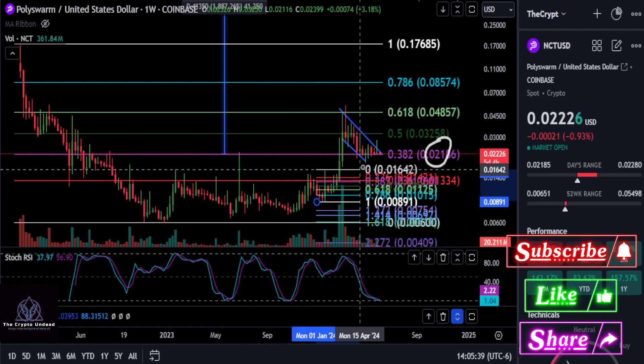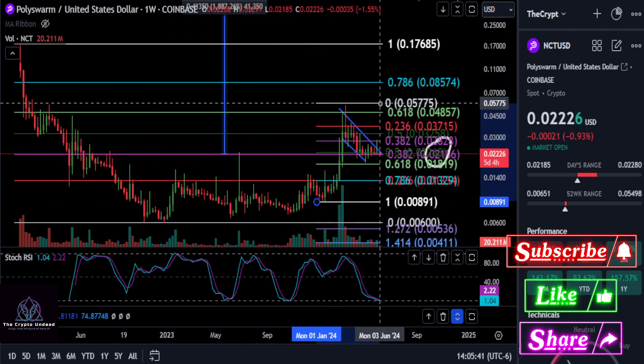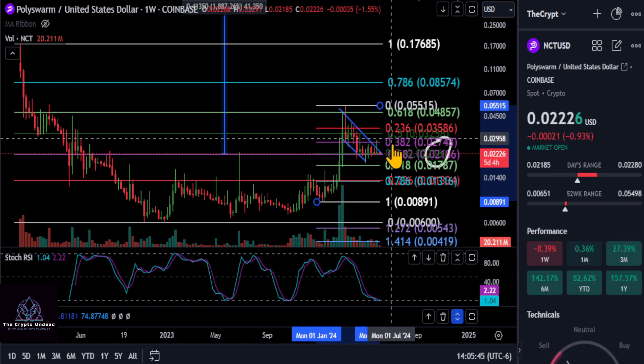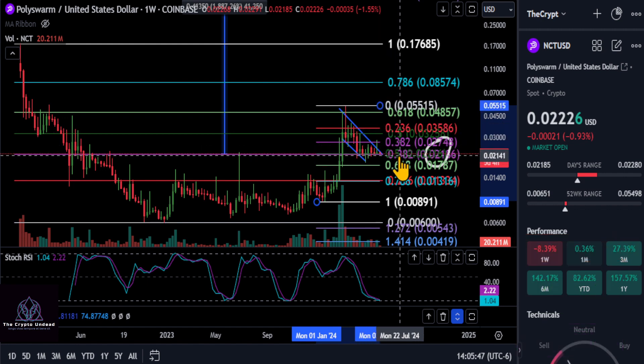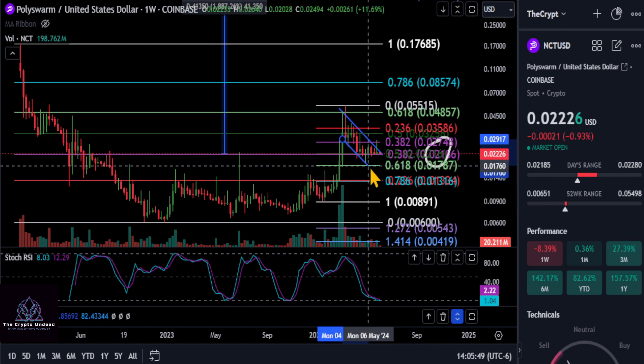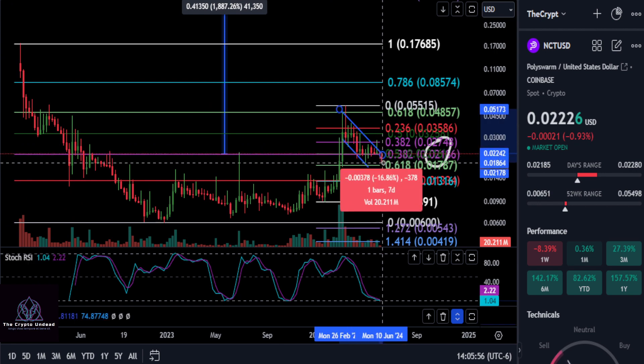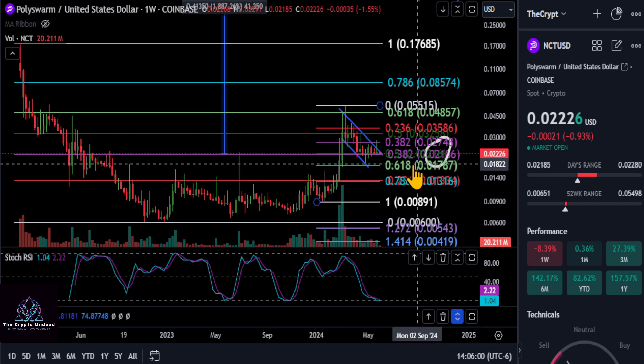I'll go ahead and draw a fib going from that low to the high, just to get something to watch in case we do break down a little bit. So you can see we're sitting right on top of the 0.5. And if we come down, we do have a 618 down here at 017. So if you do end up dipping down on Poly Swarm, you may drop about 20%. So just keep that in mind.